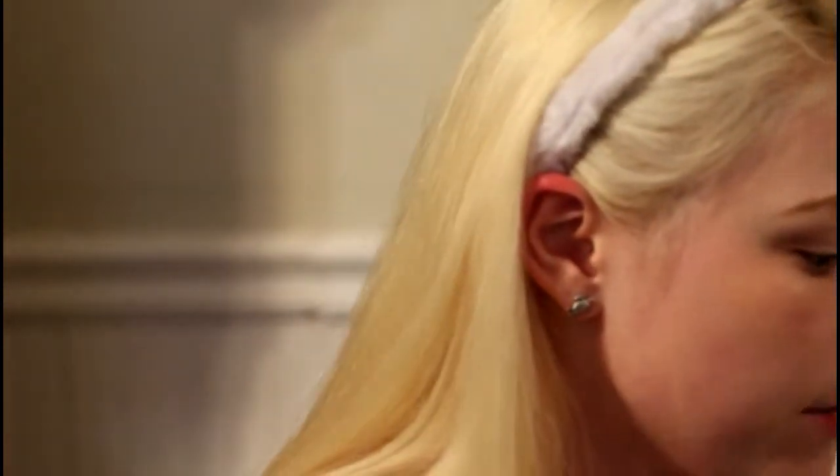Now we're gonna prime the lids. I'm just gonna put a little bit there, a little bit there, and rub it all over to make sure it's everywhere. Then I'm just gonna take my big blender and make sure that it's even everywhere.